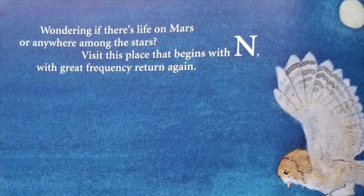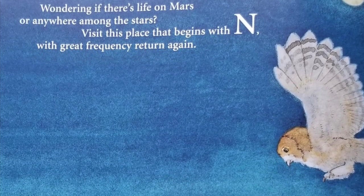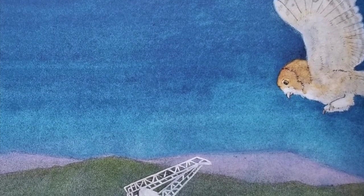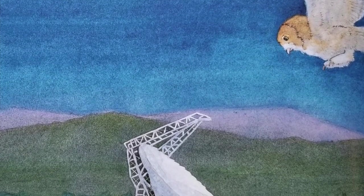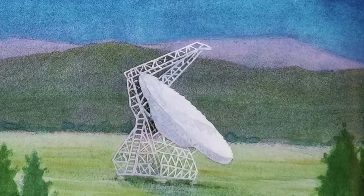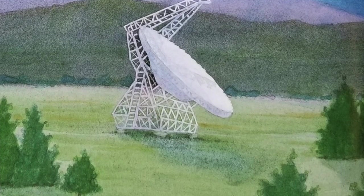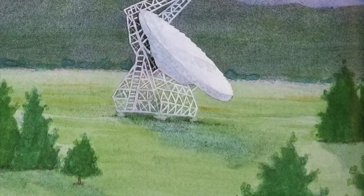Wondering if there's life on Mars or anywhere among the stars? Visit this place that begins with N, with great frequency, return again. The National Radio Astronomy Observatory is an impressive name for an important destination for scientists and visitors from across the globe. Located on a mountaintop in Green Bank, West Virginia, the National Radio Astronomy Observatory houses huge radio telescopes that scan outer space for radio waves. Planets, comets, and other objects in space send out radio waves that can be studied by astronomers and other scientists. The National Radio Astronomy Observatory has been in operation since 1959.